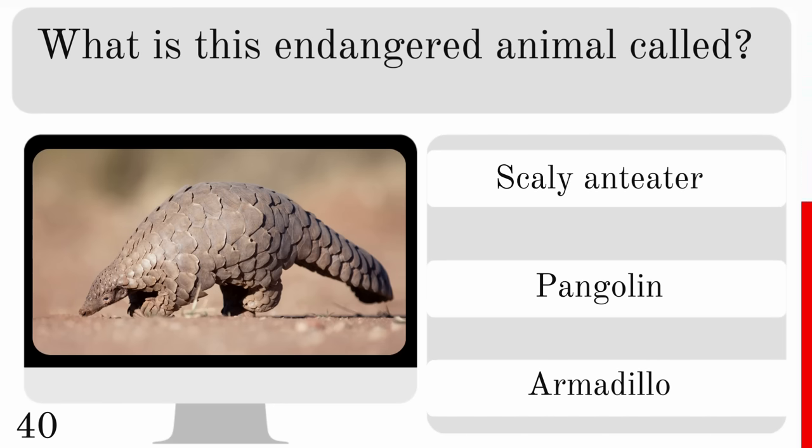What is a baby bison called? Is it a foal, calf or pup? And it is a calf.